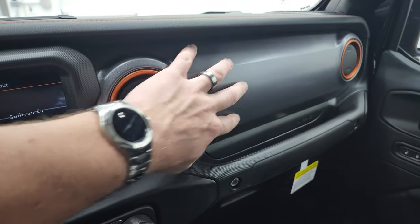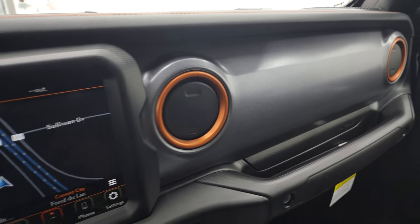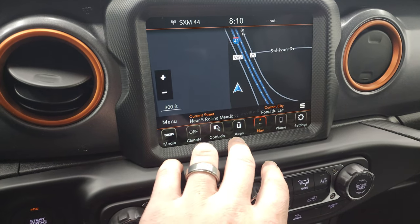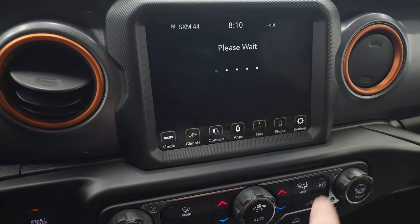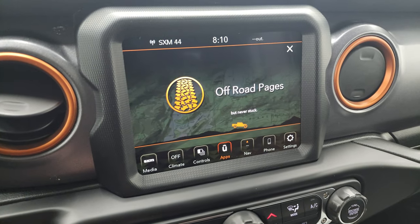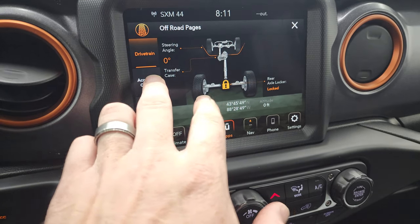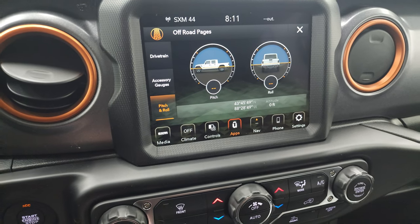I do like the finish on the dash — it's not smooth, it's kind of grainy, almost like it's got sand in it. It's really cool, kind of a mineral gray. You get orange on the air vents. This one has the 8.4-inch touchscreen radio — this is the 4C radio. You get AM, FM, and Sirius XM radio capabilities, and the nav system. You can connect through Android Auto or Apple CarPlay. You get the off-road pages — you have your drivetrain, steering angle, transfer case, rear axle locker, latitude, longitude, and accessory gauges. You also have pitch and roll. A lot of cool things you can do with this radio.